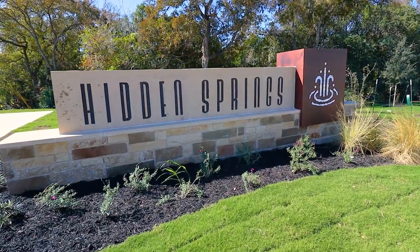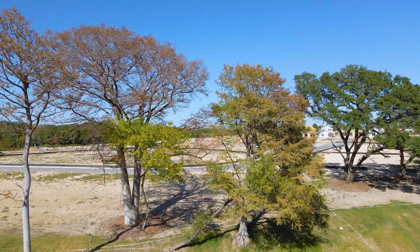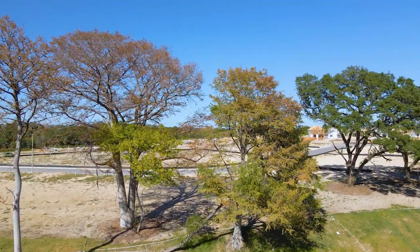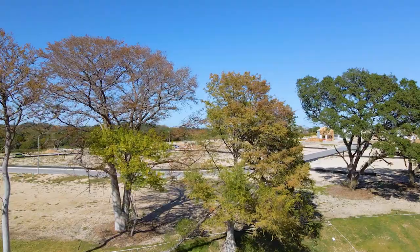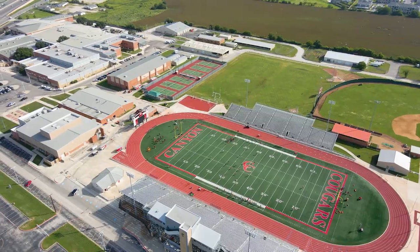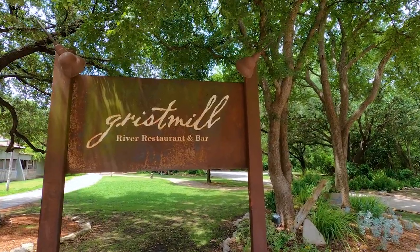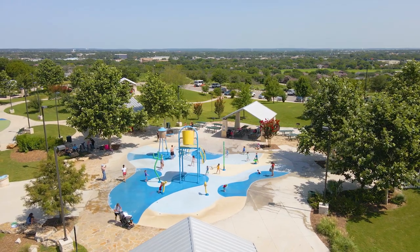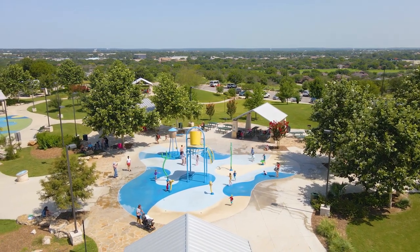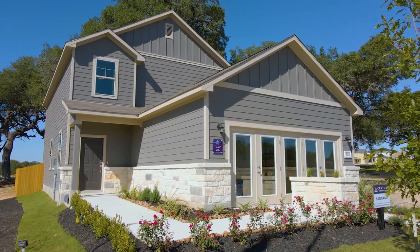Today we're at Hidden Springs here in New Braunfels, Texas. What I really like about this community is how secluded everything feels, even though you're right around the corner from everything cool about living in New Braunfels. You're just five to ten minutes away from grocery stores, the newest shopping centers, great schools nearby, amazing restaurants right around the corner, and of course all of the year-round outdoor activities that people really appreciate about living in this area. The model here in Hidden Springs is the Santiago plan, which is the community's largest home design.